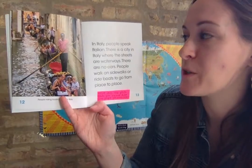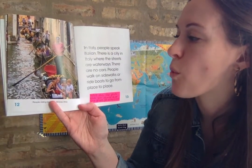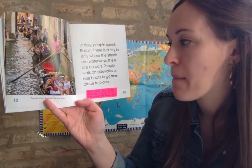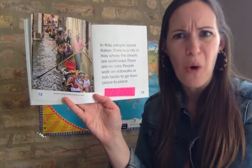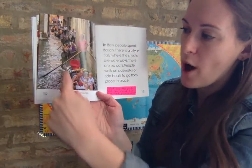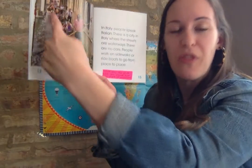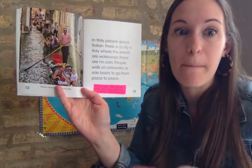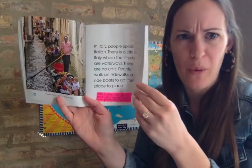In Italy, people speak Italian. There is a city in Italy where the streets are waterways. There are no cars. People walk on sidewalks or ride boats to go from place to place. In Venice, Italy, they have waterways - so instead of streets, the way you get around is through water, and you can go on boats or gondolas.